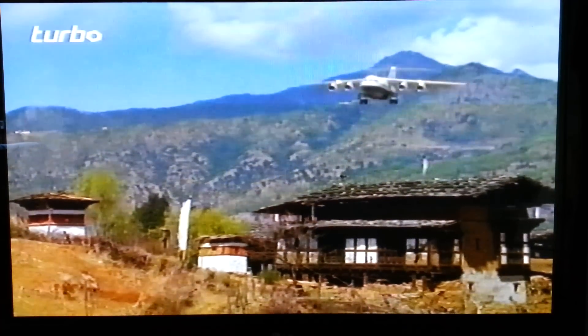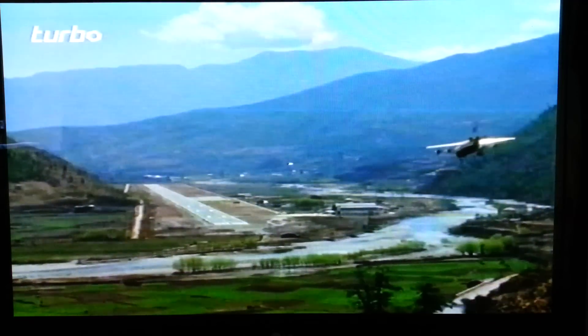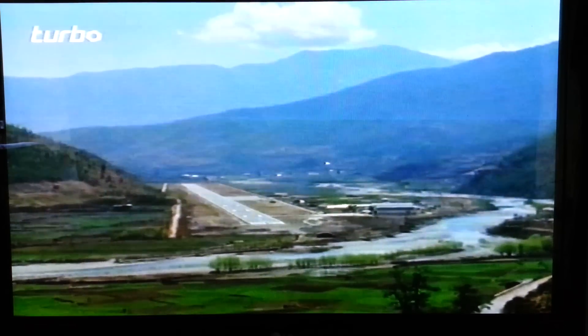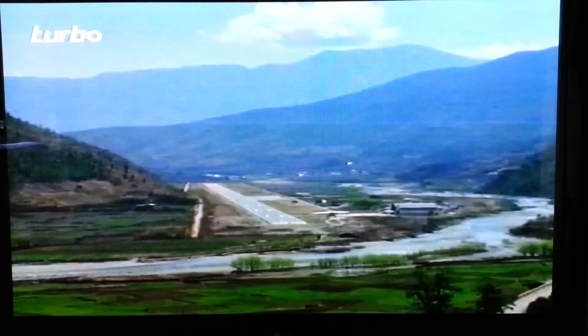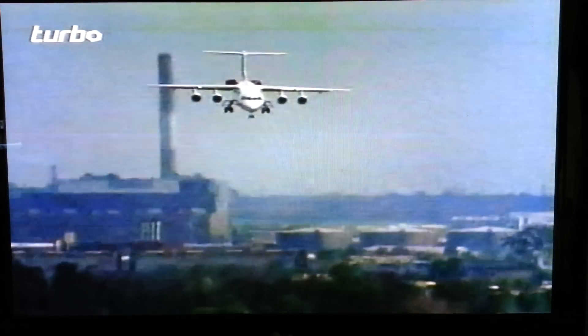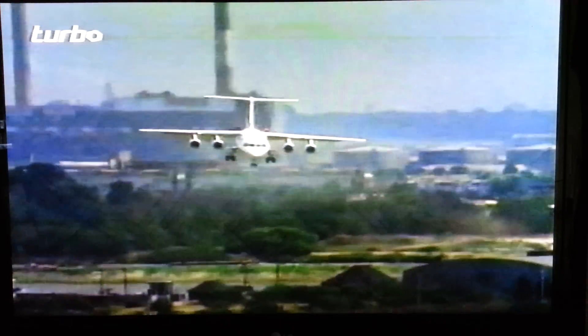Difficult approaches and short landing runs are all in a day's work to the 146. Its ability to swoop down on tiny airfields at slow speeds and come to a halt in short distances is what makes the aircraft so well suited for flying into city centre airports. With full flaps down and speed brakes open, the 146 can descend at a 5.5 degree angle and still maintain a slow approach.